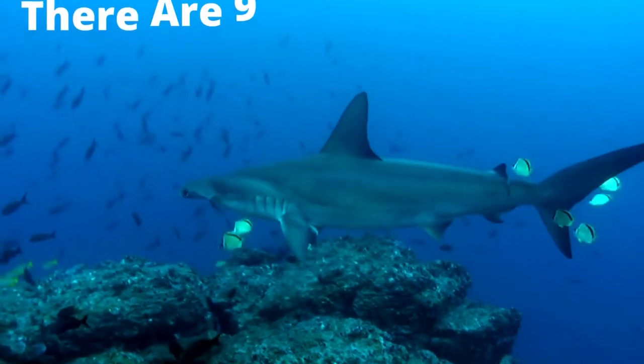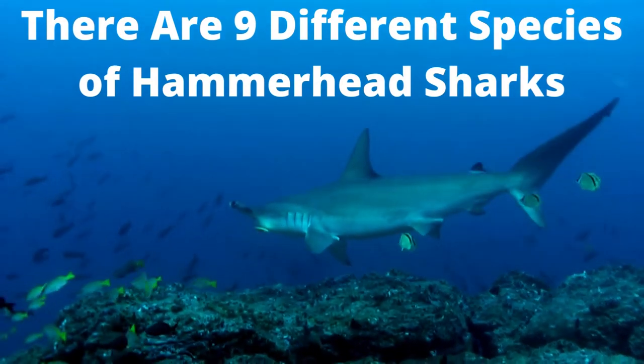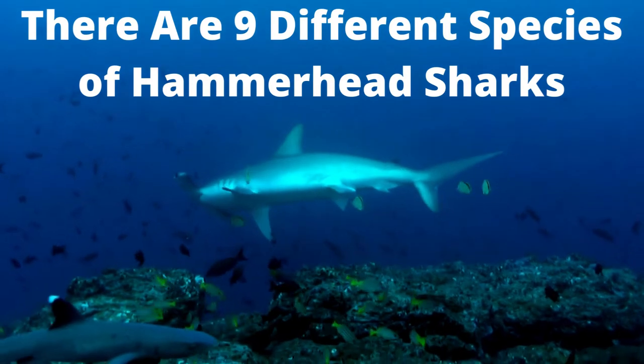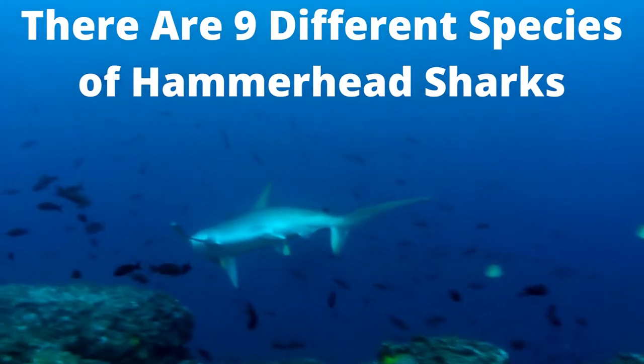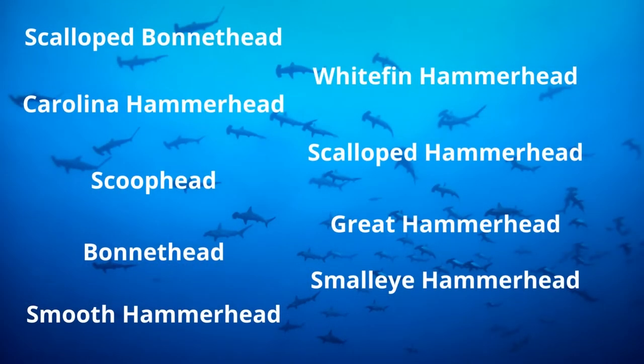Fact number one: there are actually 9 different species of hammerhead sharks in existence. These are the scalloped bonnet head shark, the white fin hammerhead shark, the Carolina hammerhead shark, the scalloped hammerhead shark, the scoop head shark, the great hammerhead shark, the bonnet head shark, the small eye hammerhead shark, and the smooth hammerhead shark.